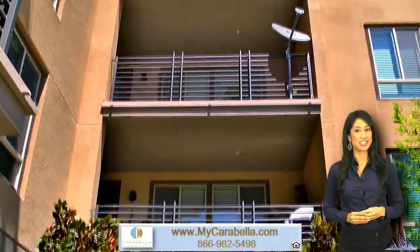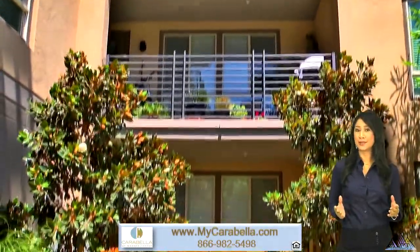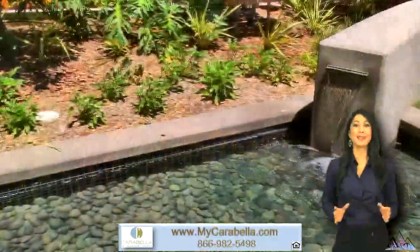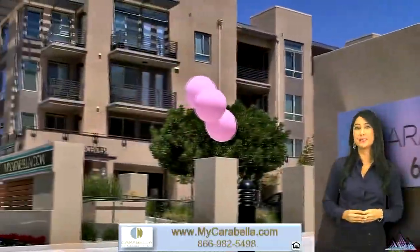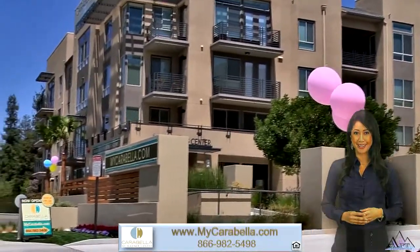Welcome to Carabella at Warner Center, the newest addition to Woodland Hills apartment living. Cascading waterscapes and a tranquil garden setting welcome you home to a delicious escape from your hectic lifestyle.